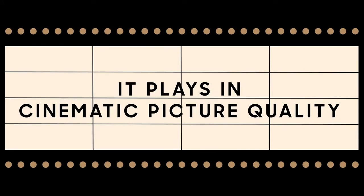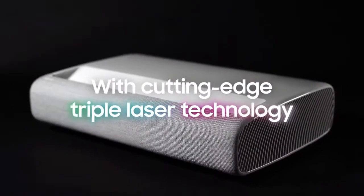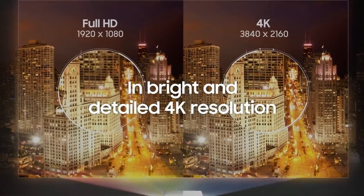It plays in cinematic picture quality on a big screen with cutting-edge triple laser technology that makes scenes vibrant and colorful in bright and detailed 4K resolution.